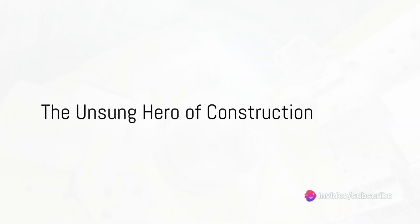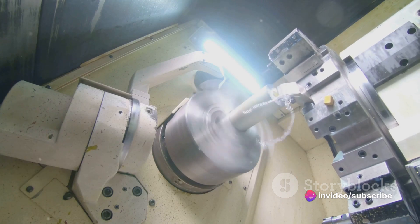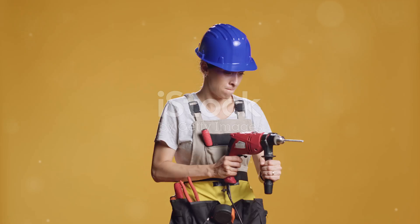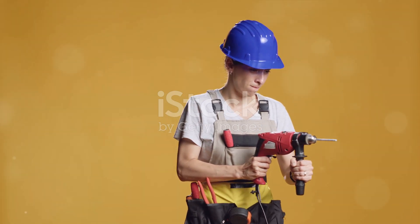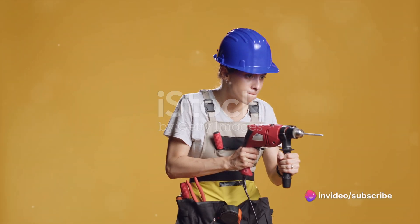Ever wonder how the tiny yet powerful screw comes to life? It's a tale of industry, precision, and human ingenuity. These minute marvels are integral to our everyday life, from holding up the structures we live and work in, to keeping our technology devices intact — the humble screw is a silent hero.